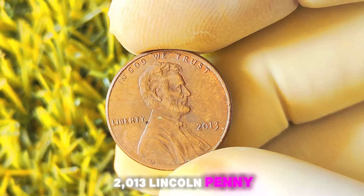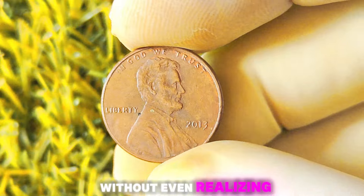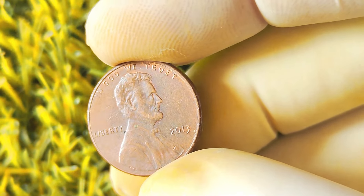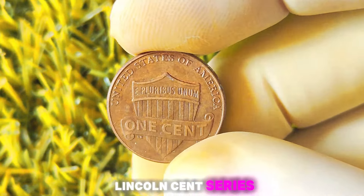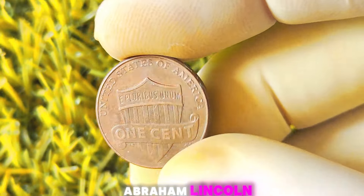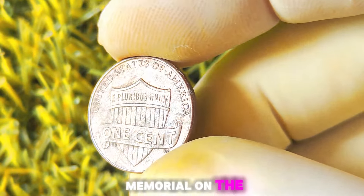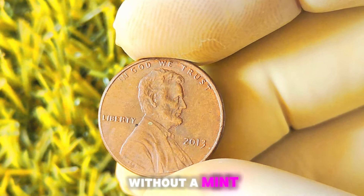2013 Lincoln penny coins without mint marks — could you be sitting on a gold mine without even realizing it? These coins were minted as part of the United States Mint's ongoing Lincoln Cents series, which honors the iconic 16th President, Abraham Lincoln. The 2013 edition features the familiar profile of Lincoln on the obverse side, with the Lincoln Memorial on the reverse. But here's where things get interesting — some of these coins were minted without a mint mark.